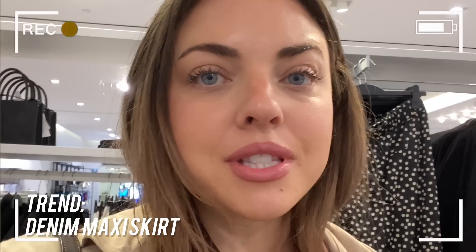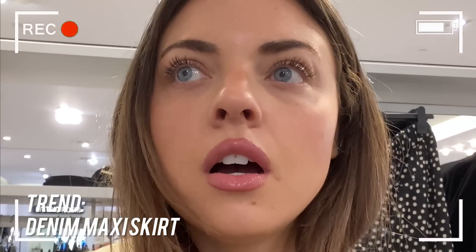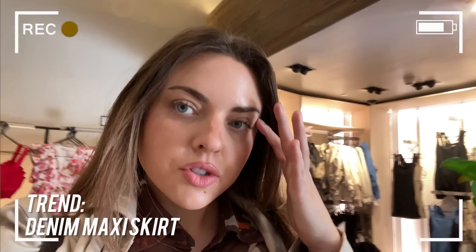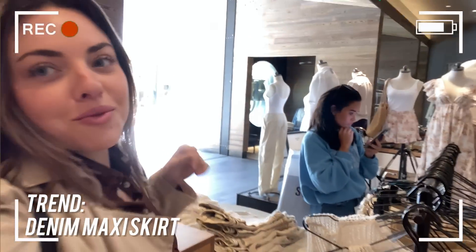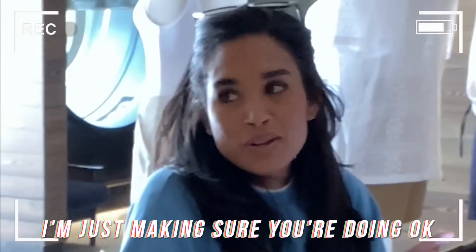I came into H&M, and then I saw this top, and now I can't decide what's going to be a cuter outfit, because now I feel like this top is a little bit more like upscale. Wait, that vest over there would be cute. Okay, now I'm overwhelmed. You guys, it's so crazy. Sinead always acts like my style's not that cute, but she just keeps following me around everywhere. She's pretending like she's not following me. I'm just making sure you're doing okay.